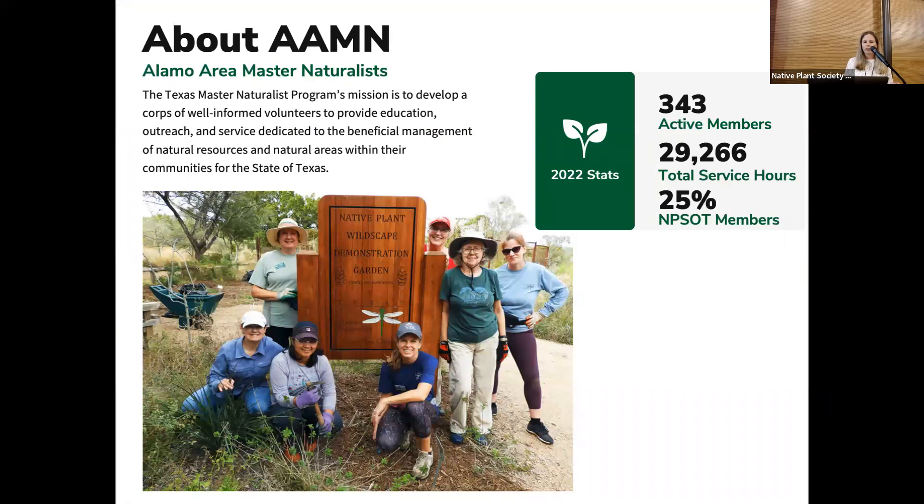If you're not familiar with our organization, our chapter is one of over 40 chapters here in Texas. We are a group of trained volunteers, trained on all things Texas ecology. Our mission is to educate and provide outreach and service in areas related to our natural resources at different parks and natural areas around San Antonio.